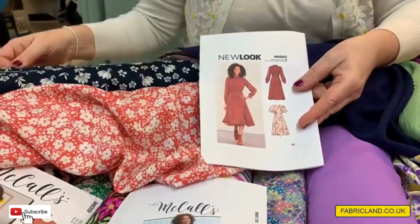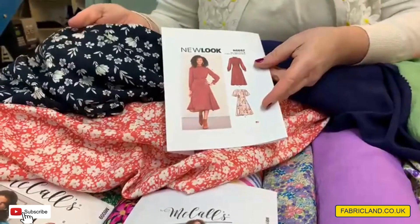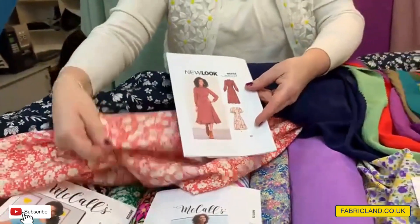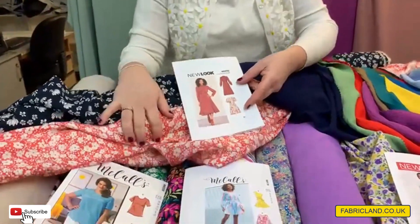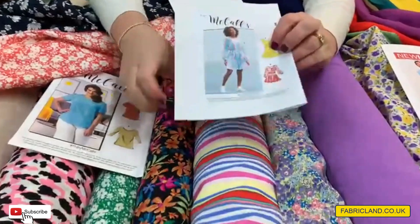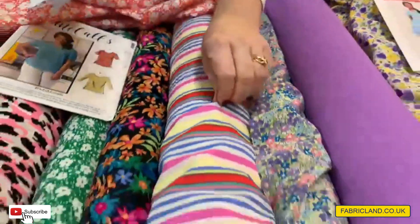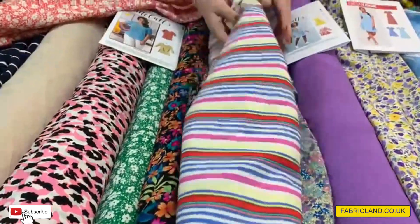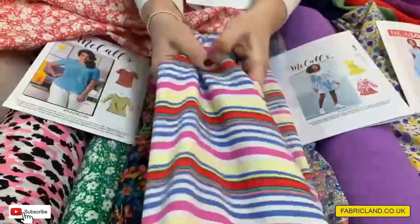Or if you want something a bit darker — when we pick our fabrics, because we all pick them in-house, we make sure we cover everyone's taste. We pick our fashion colours, which this coral is, and then we go more traditional so everybody's got a choice. This would look gorgeous made up in this stripe. And again, this is like the airflow, so it's polyester, and it's going to dry really quickly in the summer.